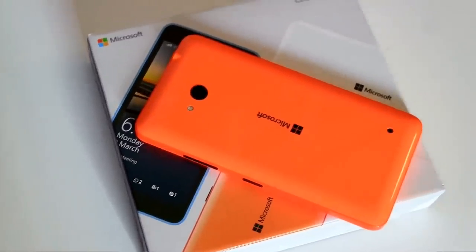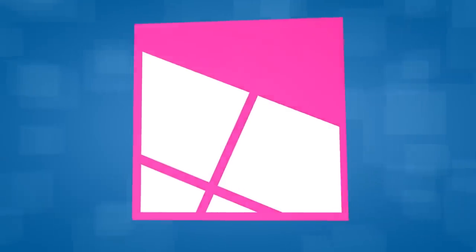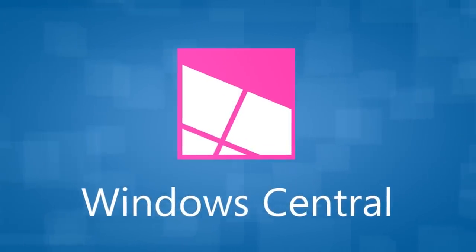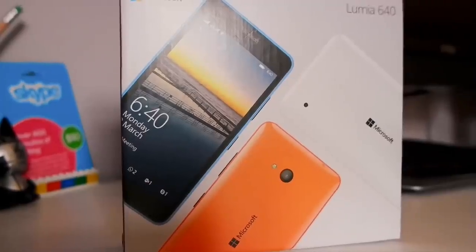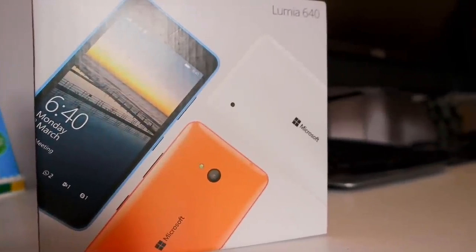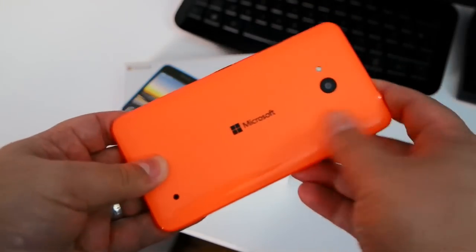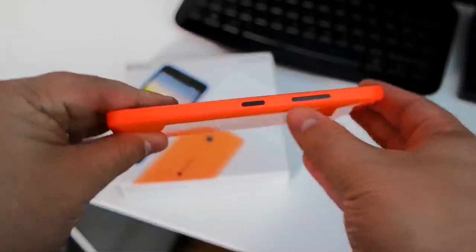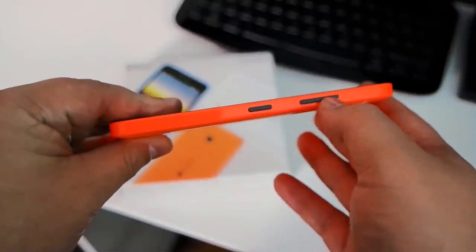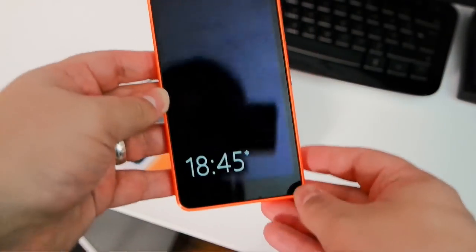It's here, the Microsoft Lumia 640. This is the brand new Microsoft Lumia 640 that was announced at Mobile World Congress in March. Hardware-wise, this is actually pretty close to something like the Lumia 830, with a Snapdragon 400 CPU inside, a gigabyte of RAM, 8 gigabytes of internal storage, beneath a 720p 5-inch display.